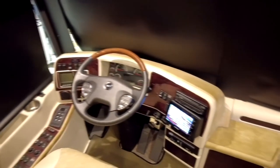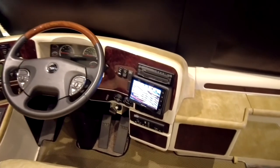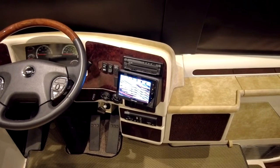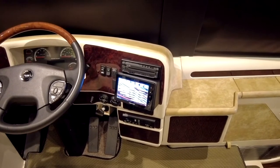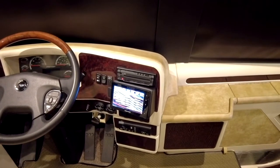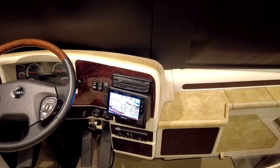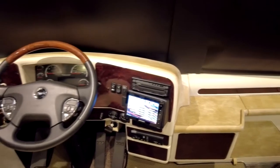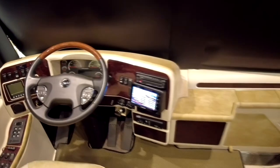The Crestron tablet up front is going to communicate with the entire coach, so you can control the shades, the climate, the lighting. You can check out your voltage meters, do the auto gen check, check out your tank fill positions — just a lot of stuff that you can monitor and maintain from the front of the coach.